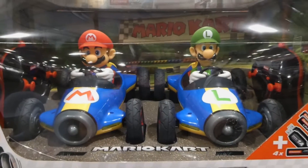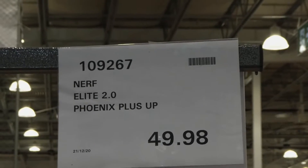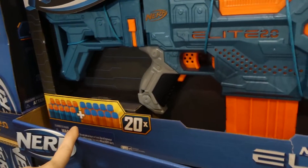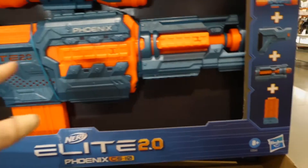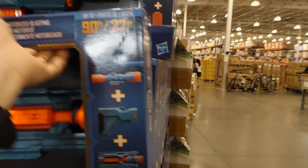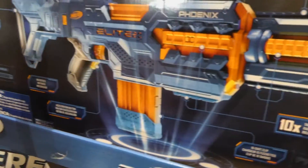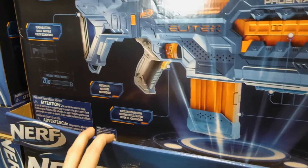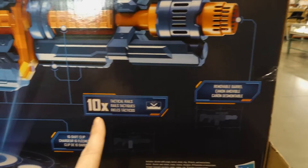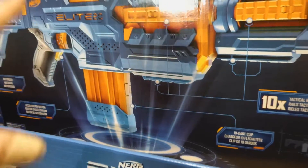Nerf Elite 2.0 Fenix Plus is $49.98 on manager special. It's a big one that comes with 20 darts and completely breaks down. It shoots up to 90 feet or 27 meters, has motorized blasting so it makes noise, with a removable stock, removable scope, removable barrel, 10 tactical rails, and a dart clip underneath so you can preload it.